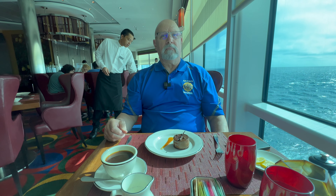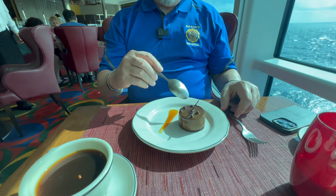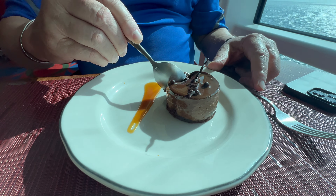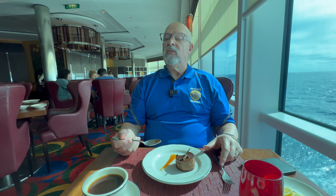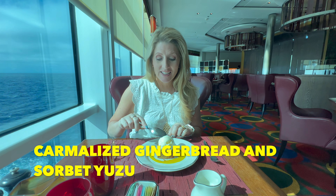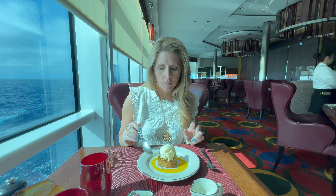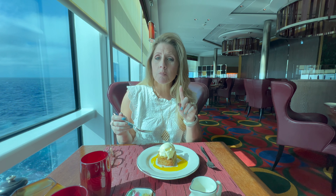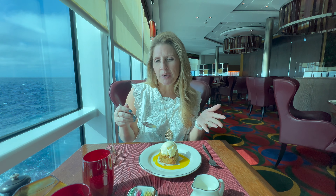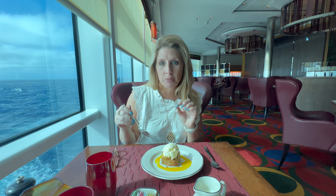For dessert, one of us got a dark chocolate mousse — top notch, amazing. The other had gingerbread with ice cream in a lemon sauce — a very strong ginger taste, quite different from American gingerbread which is more sugar and flour with a little ginger. It was very good.